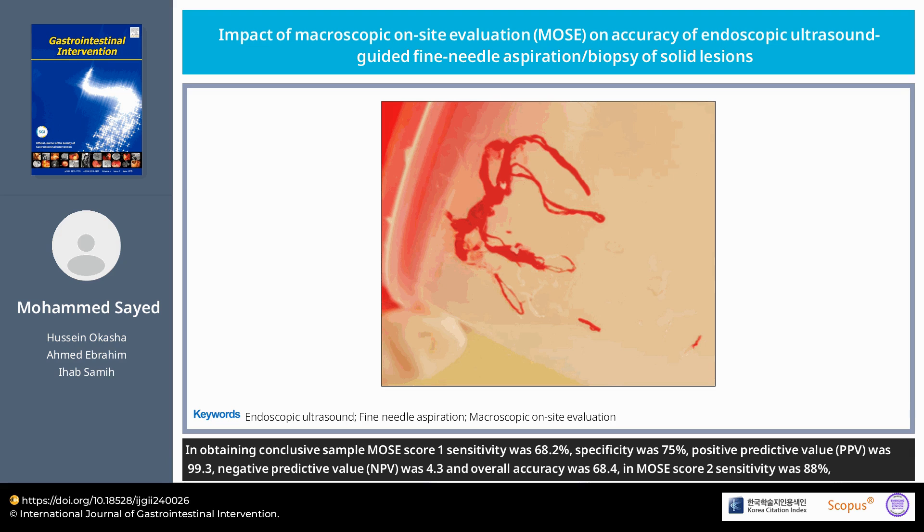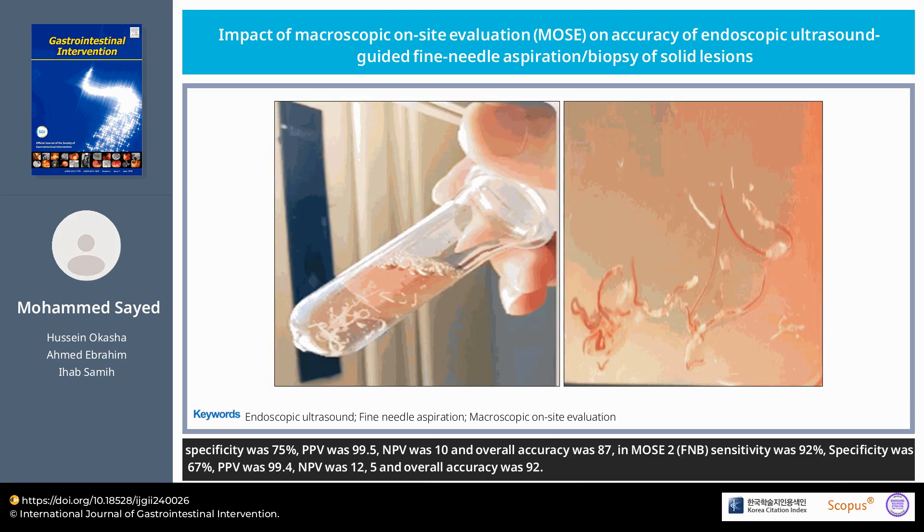In MOSE score 2, sensitivity was 88%, specificity was 75%, PPV was 99.5%, NPV was 10%, and overall accuracy was 87%. In MOSE score 3, sensitivity was 92%, specificity was 67%, PPV was 99.4%, NPV was 12.5%, and overall accuracy was 92%.